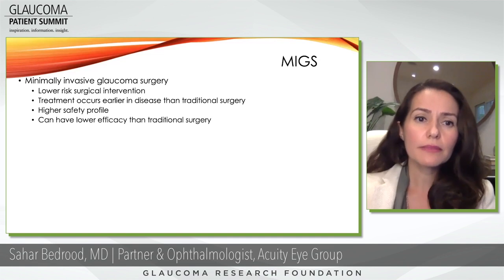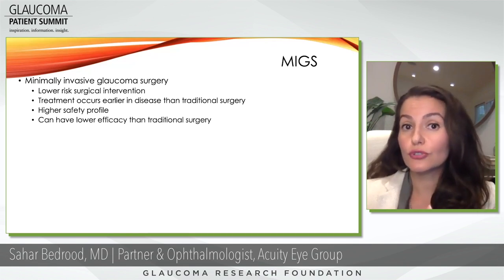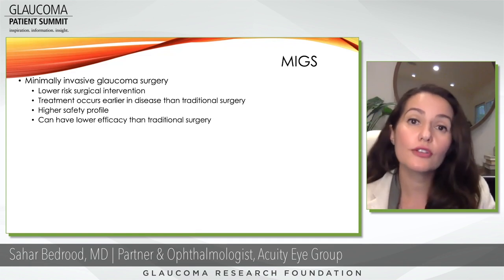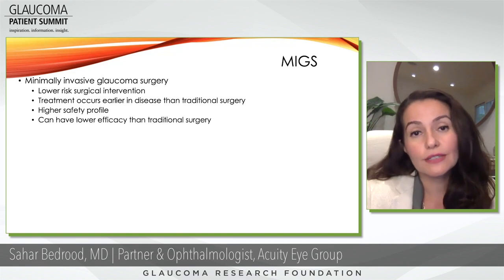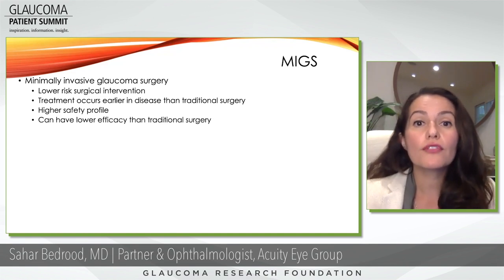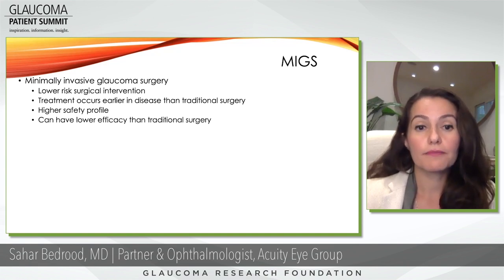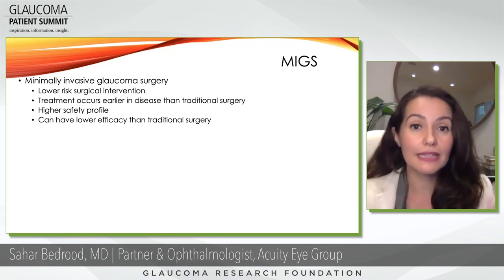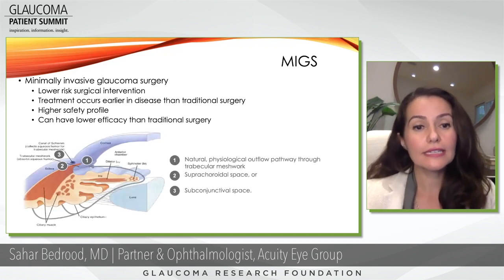Minimally invasive glaucoma surgery is considered a lower-risk surgical intervention, and treatment typically occurs earlier in disease than traditional surgery. Fifteen to twenty years ago we would put patients on many drops and wait until significant advancement before risking traditional surgery. With minimally invasive surgery, since the risk is so much lower, we can offer it earlier and reduce progression of glaucoma. It has a generally higher safety profile — though when you have a low-risk procedure, you oftentimes have lower benefit, so it may be less effective than traditional surgery. Discuss with your physician whether you're a candidate.